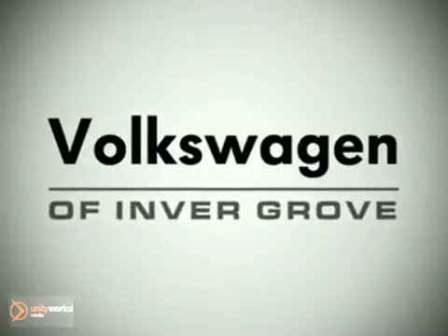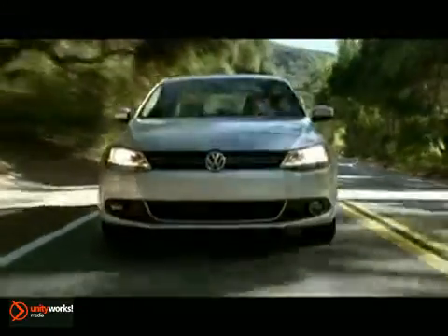Welcome to Minnesota's newest VW dealer. Here's the vehicle for you. Carefree is the way to be in the 2012 Volkswagen Jetta.